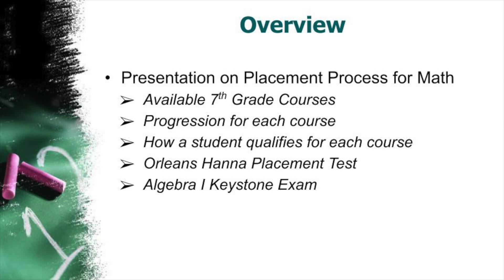The purpose of this presentation is to provide incoming middle school families with an understanding of the math placement process. This presentation will provide an overview of the math courses offered in seventh grade as well as provide a roadmap of math courses offered through graduation. Additionally, this presentation will provide families with an understanding of the assessments used for the recommendation for course placement.